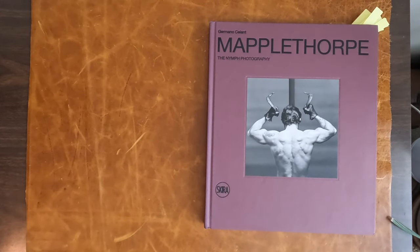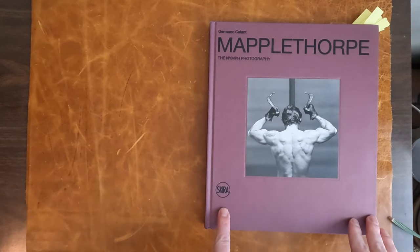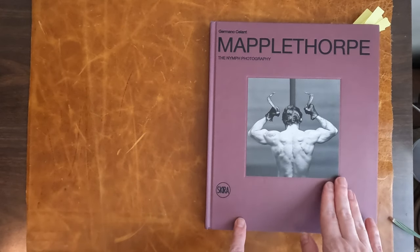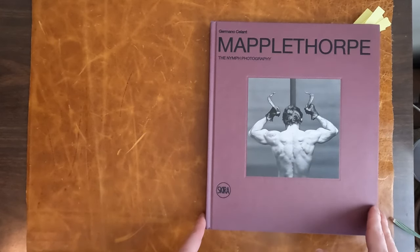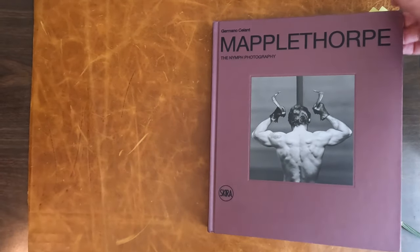Hello. Let's look at one of my favorite Robert Mapplethorpe books. It's Mapplethorpe the Nymph Photography by Germano Salant, published by Skira. This book really is a lovely book — a really good overview, really nice essays. I just wanted to share it.